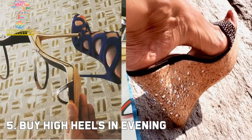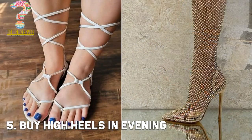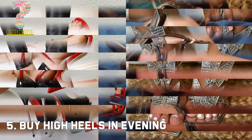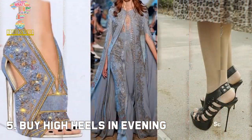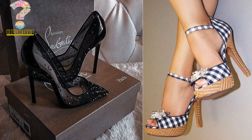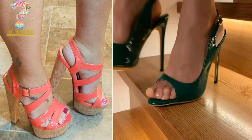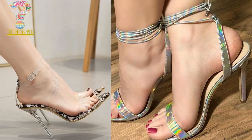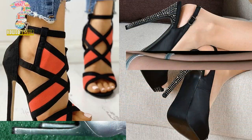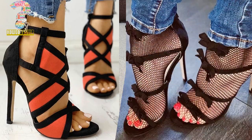Number 5: Buy high heels in the evening. If you have time to shop for footwear in the evening instead of the morning or noon, it is the best time to shop for comfortable high heels. Because your foot expands slightly throughout the day, especially in the summer because of the heat, try to test out your shoes towards the end of the day. If you buy shoes in the morning when your foot is at its slimmest, they may be too tight by the end of the day.